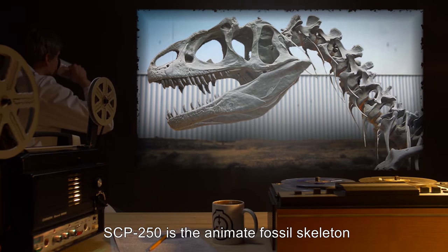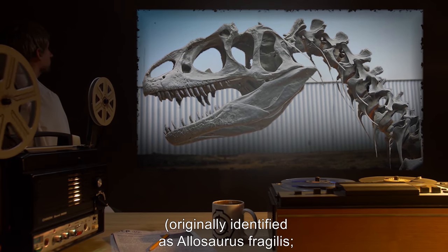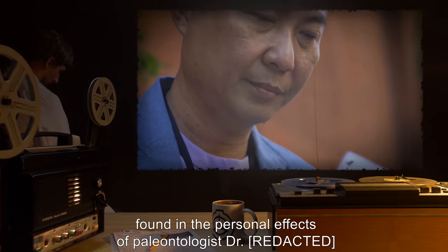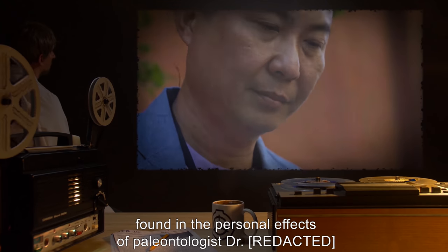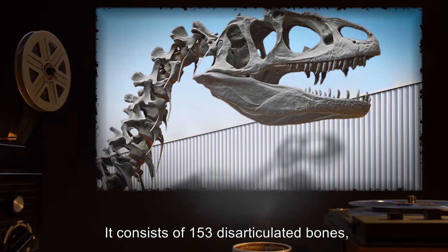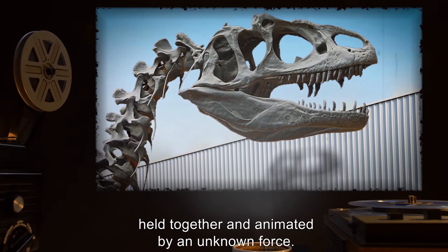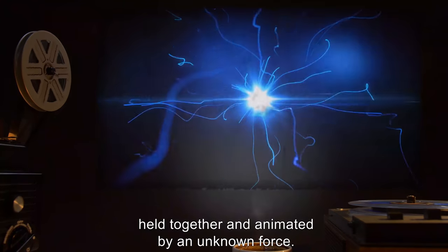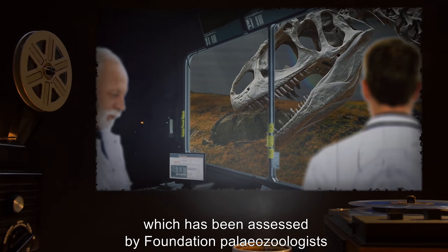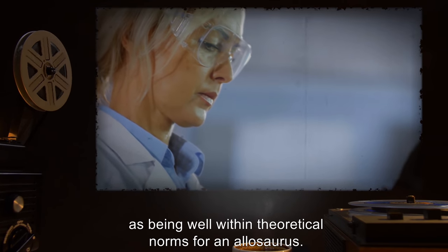SCP-250 is the animate fossil skeleton of an allosaur, originally identified as Allosaurus fragilis. However, an incomplete scientific article found in the personal effects of paleontologist Dr. [REDACTED] indicates that this classification may have been erroneous. It consists of 153 disarticulated bones and 14 plaster and fiberglass replacements held together and animated by an unknown force. Study of this force is hindered by SCP-250's aggressive behavior, which has been assessed by Foundation paleozoologists as being well within theoretical norms for an Allosaurus.